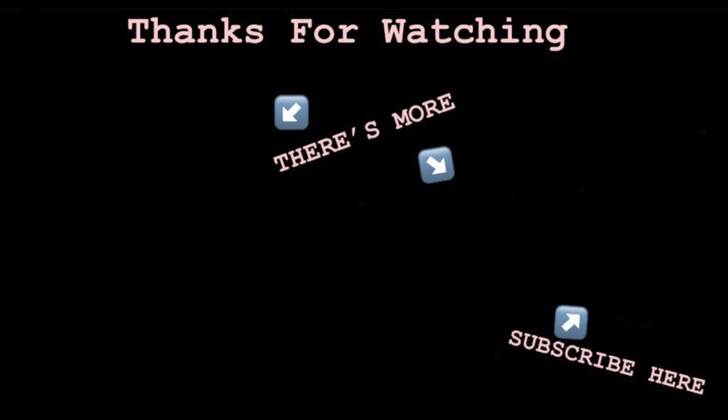Alright you guys, I really hope you enjoyed that Louis Vuitton luxury shopping vlog. Make sure you subscribe to the channel as it really helps me out so much. I have so much more Milan content coming — I will see you guys in the next video. Bye bye.